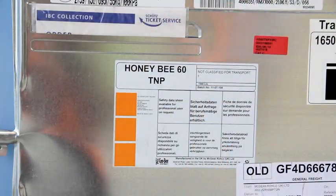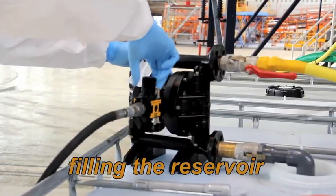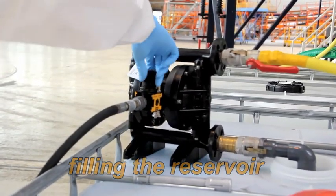The system uses Honeybee 60T or Honeybee 60TNP cleaning agent. No heating of the solution is required.